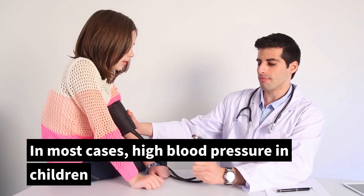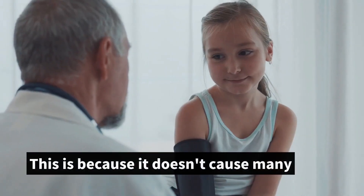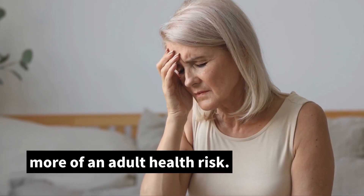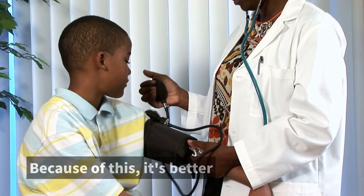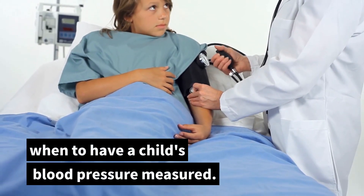In most cases, high blood pressure in children is not diagnosed on time. This is because it doesn't cause many symptoms in children and is thought to be more of an adult health risk. But untreated high blood pressure may cause problems later in life for these kids. Because of this, it's better to know how and when to have a child's blood pressure measured.